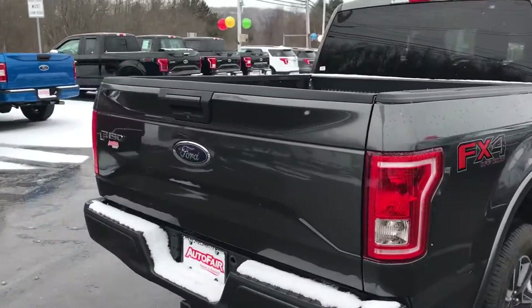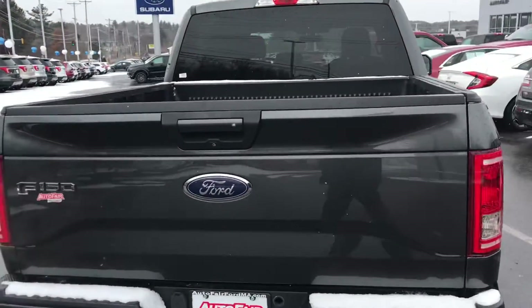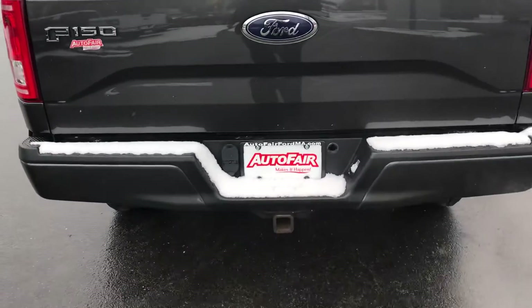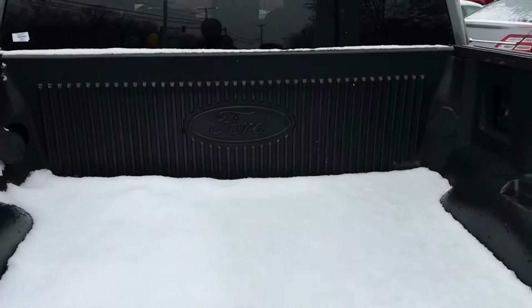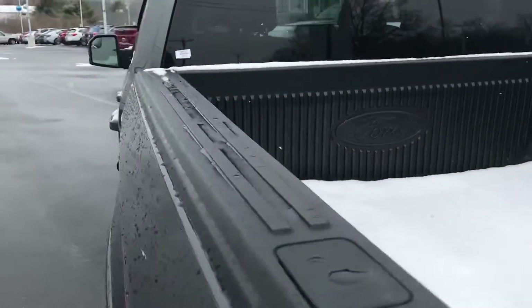This car is in great shape. It's got the sprayed-in bed liner — you can see your hitch is available as well.